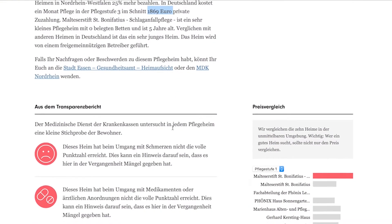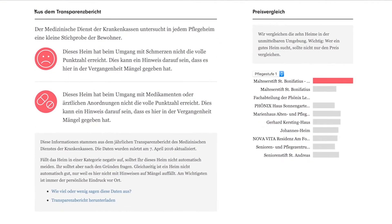Down here, you will find further information that are part of transparency reports of every nursing home. Please handle these reports with care, as they primarily concentrate on bureaucratic issues and formal standards.